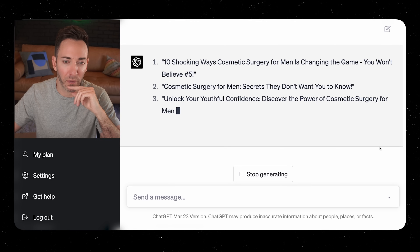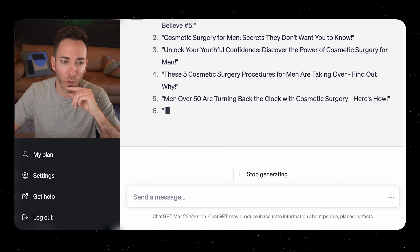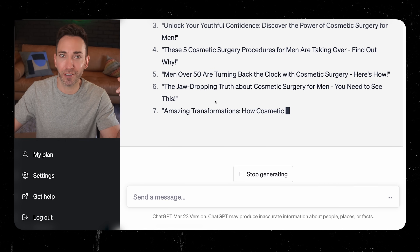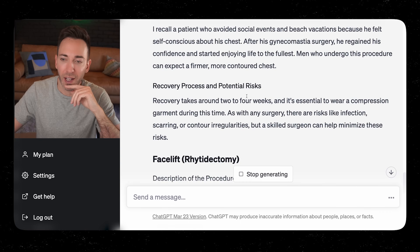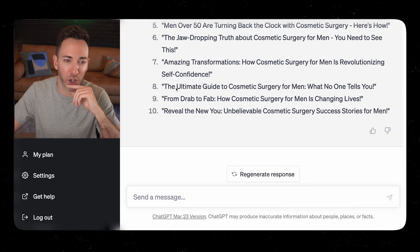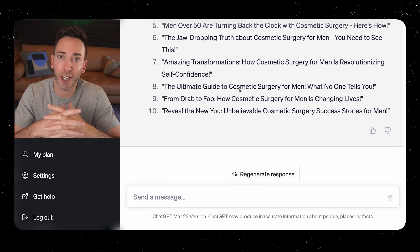Already we have options like 'Cosmetic Surgery for Men: Secrets They Don't Want You to Know' and 'These Five Cosmetic Surgery Procedures for Men Are Taking Over — Find Out Why.' All of these are better than the original title. You're going to choose the title you like best, then copy and paste your whole article into a Google Doc.